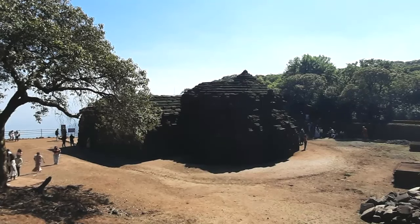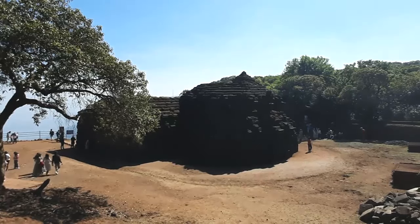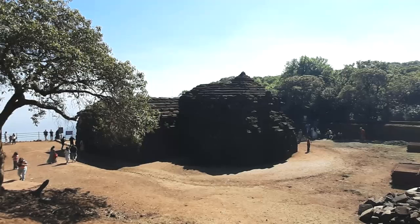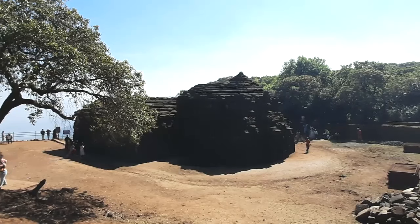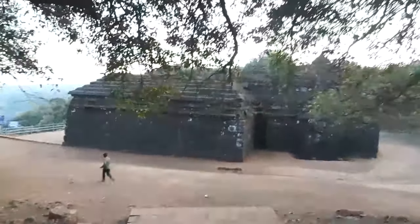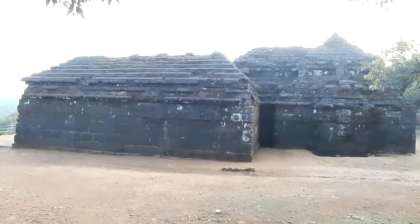Since this temple is very old, it might have gone through many restorations. The latest restoration might have taken place in the 17th century, as the shikhara or vimana — the top of the temple — has been restored. It is also mentioned that the king of Ratnagiri restored this temple in 1888. This is all about Krishnavai Temple — it is a really hidden gem in Mahabaleshwar. Do visit this temple, like my videos, and share with your friends.